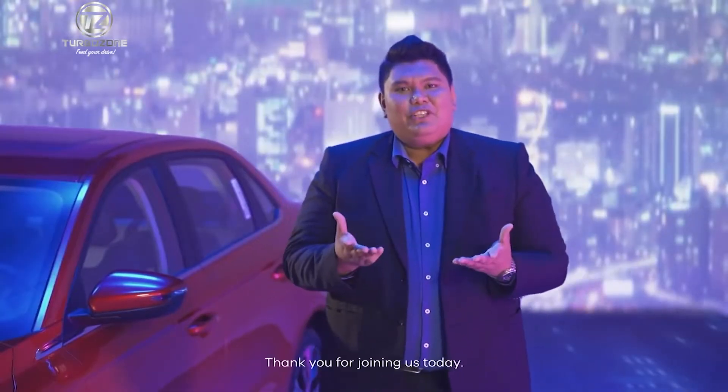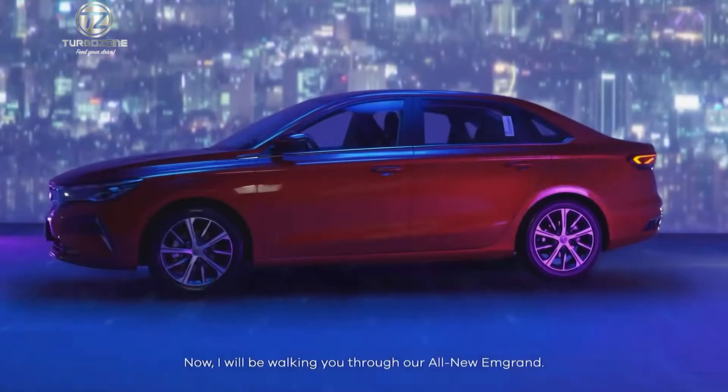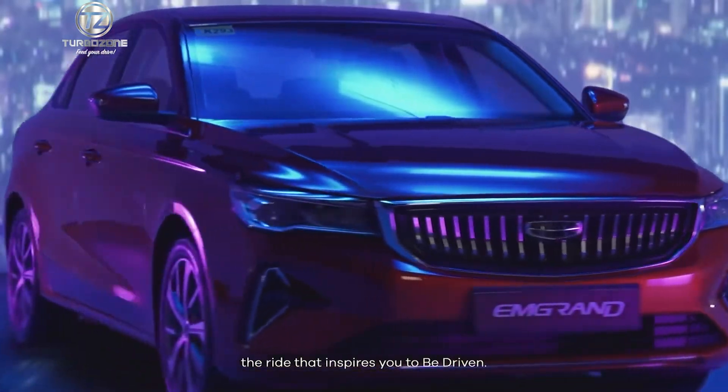Hi everyone! Thank you for joining us today. I will be walking you through our all-new M-Grand — the ride that inspires you to be driven.